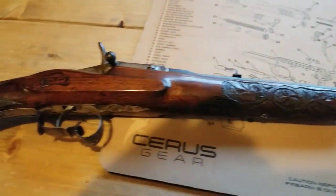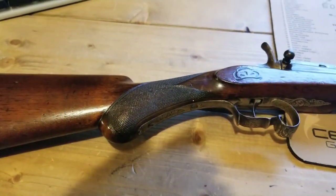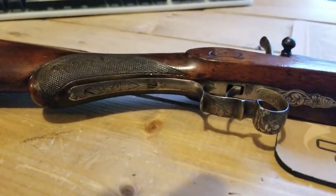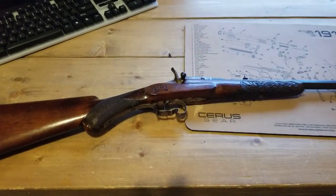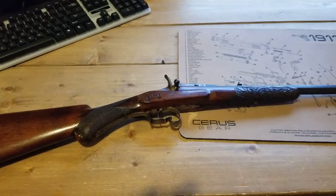It's a Flaubert — Nicholas Flaubert. He was a French guy who had his company in Belgium. Well there you have it, this is the March Rifle of the Month. Please hit like and subscribe and I'll get back with you soon. Thank you.